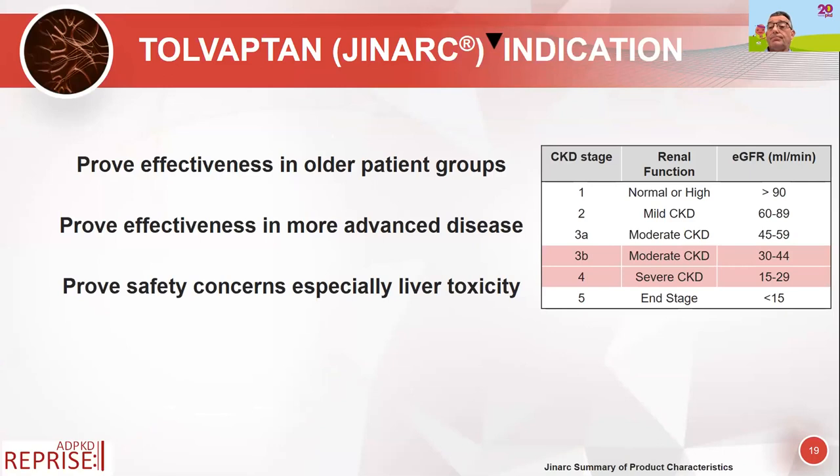The REPRISE trial summary showed that it proved Tolvaptan's effectiveness in older patient groups, and also in more advanced kidney disease — people with CKD stage four were shown to benefit. It also gave reassurance about the concerns regarding liver toxicity.